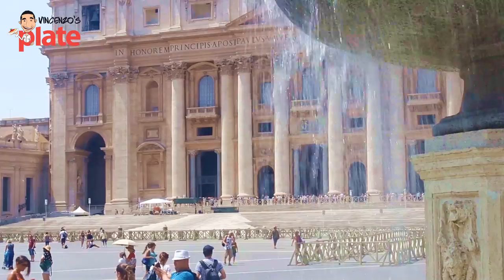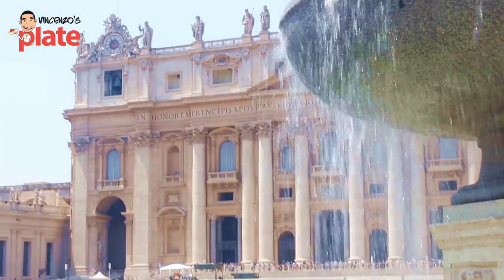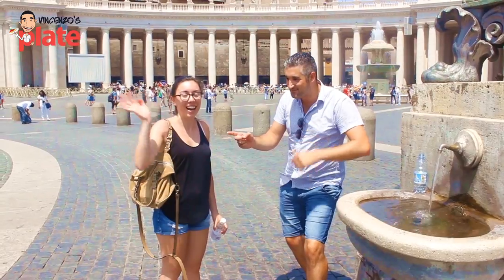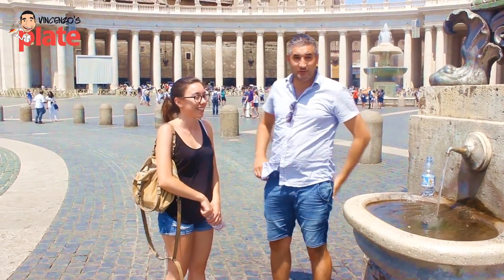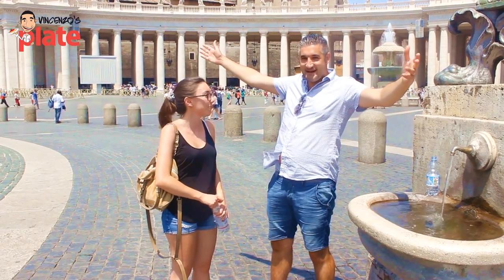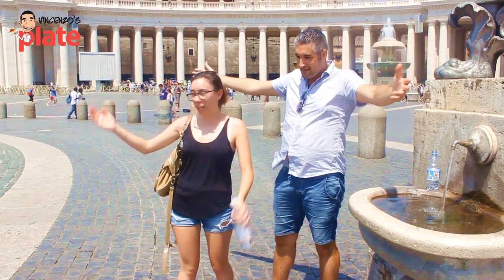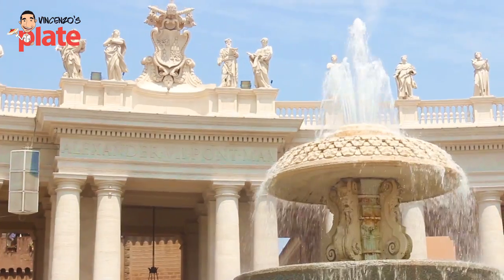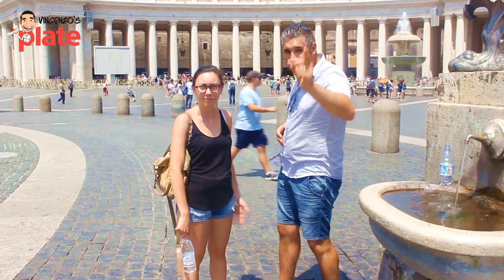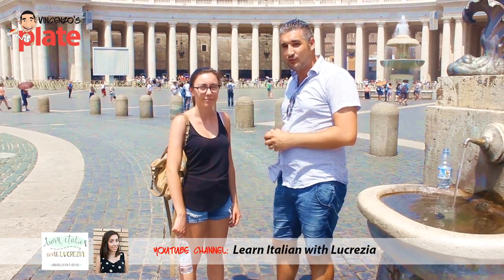Hi and welcome to Vincenzo's Plate Vlog, and welcome to Lucrezia! Who is Lucrezia? Well, Lucrezia is from Rome — and this is San Pietro, St. Peter's Church, everybody, right there. You cannot miss San Pietro if you come to Rome. Lucrezia has an amazing channel where she teaches you Italian the right way: Learn Italian with Lucrezia.